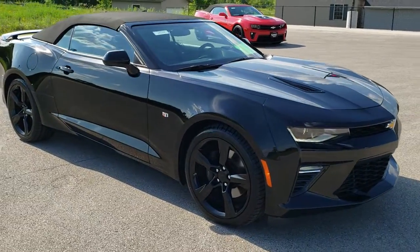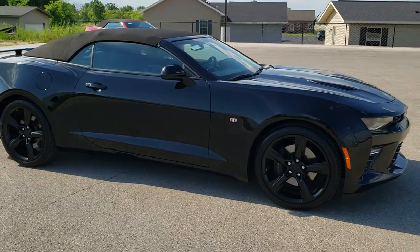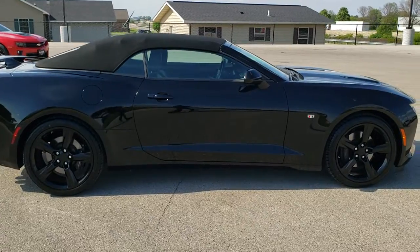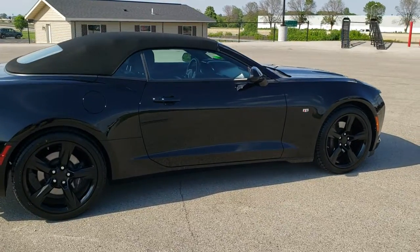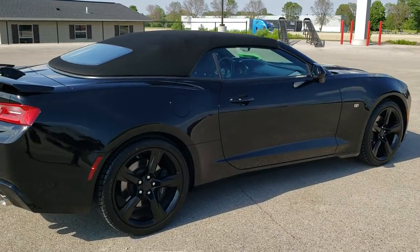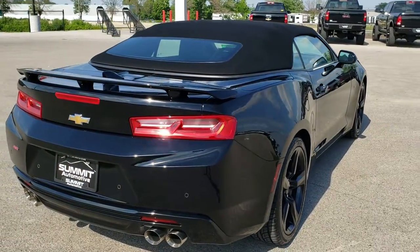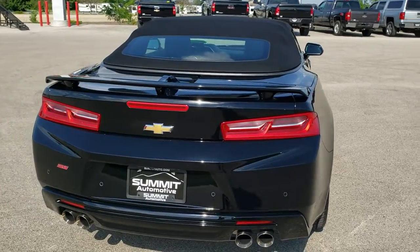This car has the 6.2 liter V8 motor which pumps out 455 horsepower. This car has been fully safety inspected by our service shop, has a fresh oil and filter change. All the fluids have been checked and topped off and this car is 100% ready to go.